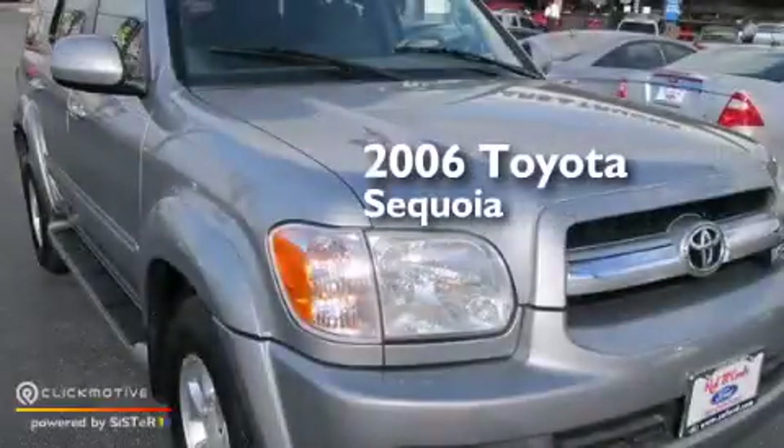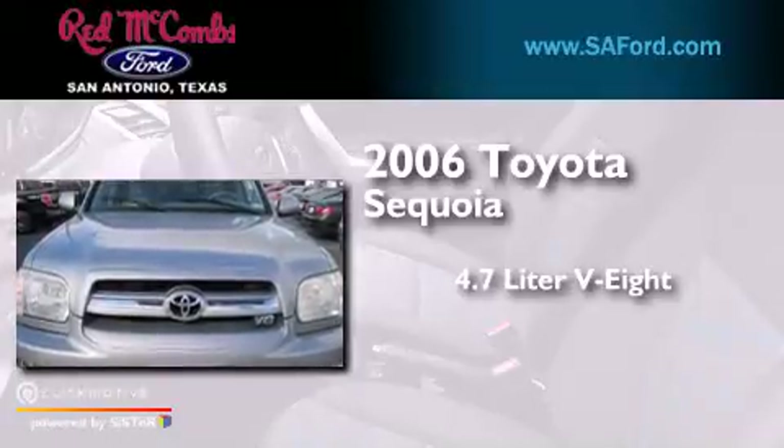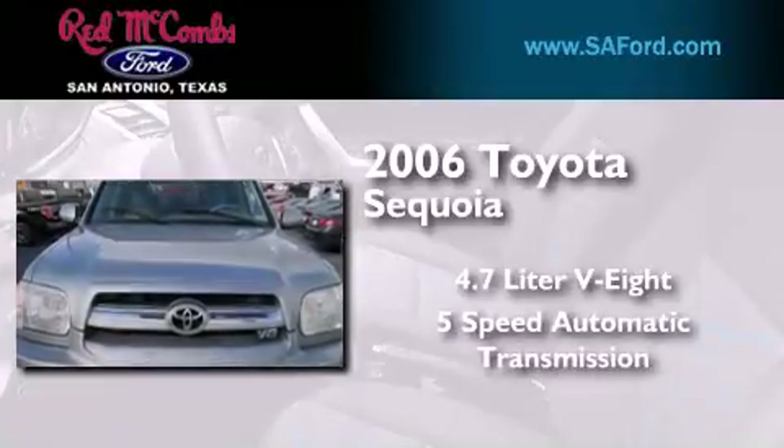This is a 2006 Toyota Sequoia. It features a 4.7-liter eight-cylinder engine and a five-speed automatic transmission.